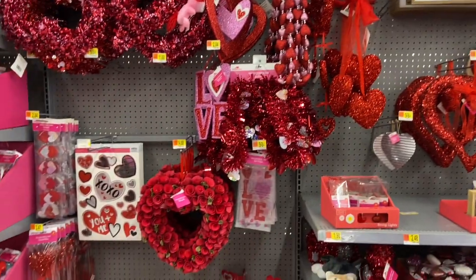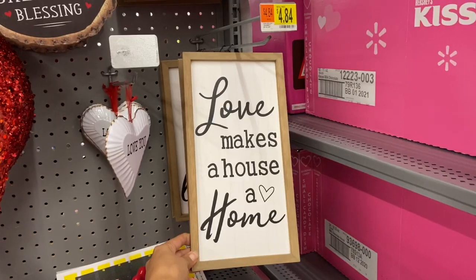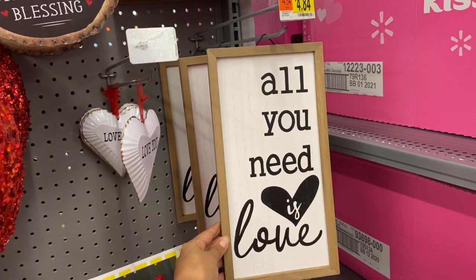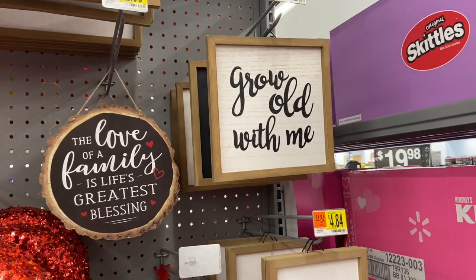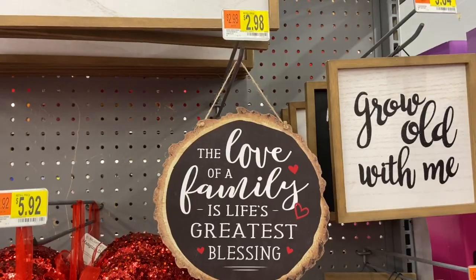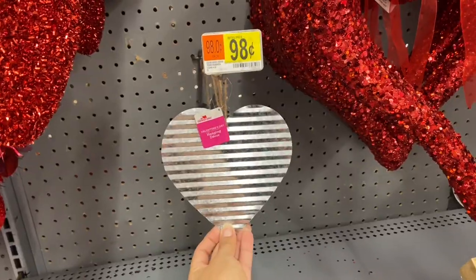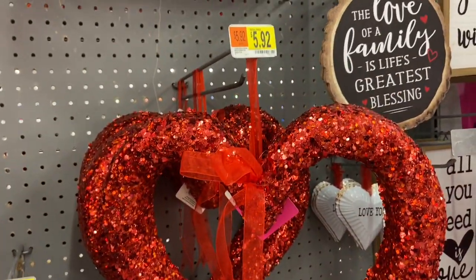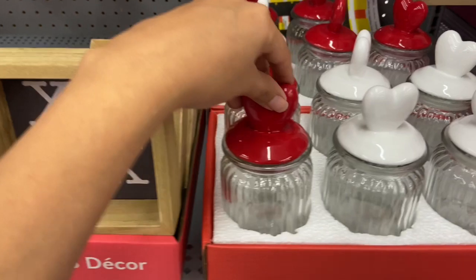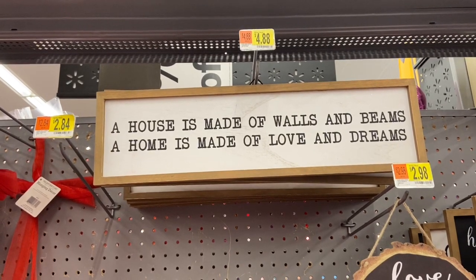This is my favorite Valentine's Day section — the home decor. This Valentine's Day wreath is so pretty at $14.88, with all the roses on it. There's a sign that says 'Love Makes a House a Home' for $4.84, and another that says 'All You Need Is Love.' Smaller signs include 'Grow Old With Me' for $3.84 and 'How Sweet Is It to Be Loved by You.' There's pretty tabletop decor with 'Love' and 'X and Hearts,' cute little jars, and a sign that says 'A House is Made of Walls and Beams, A Home is Made of Love and Dreams.'